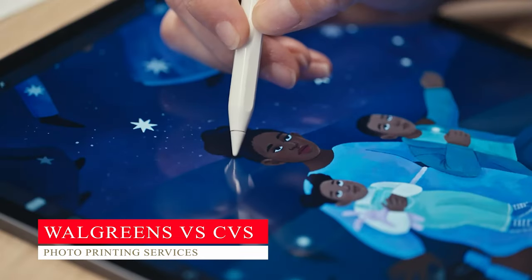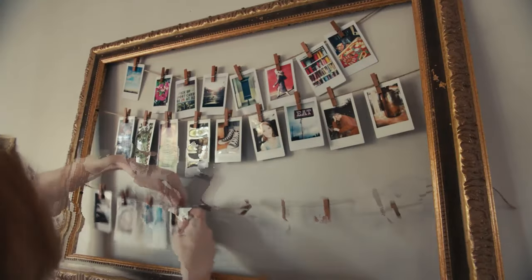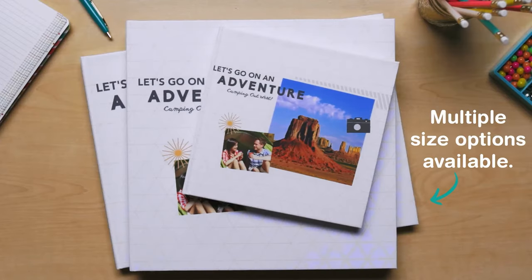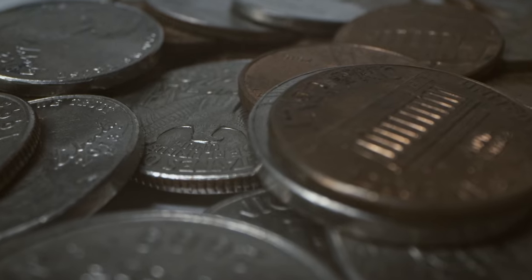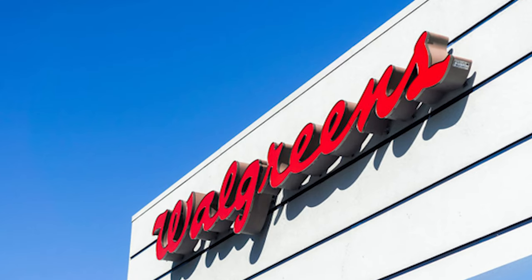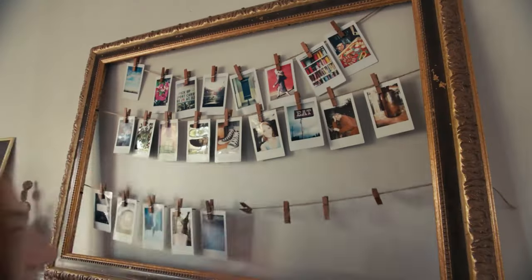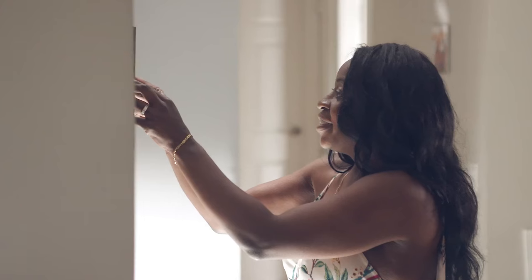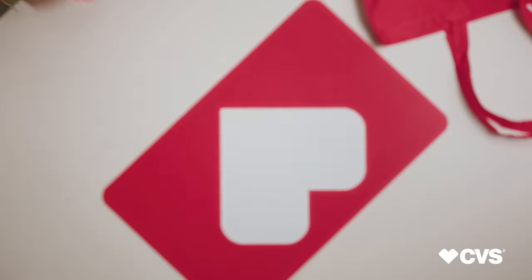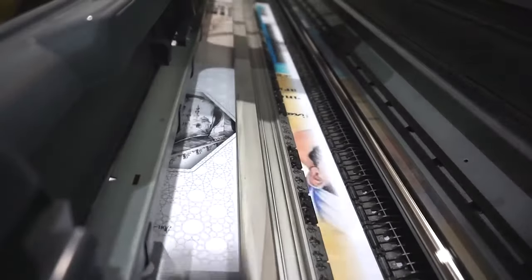We're going to now compare both services following different criteria to help you choose the best one for your needs. Walgreens offers a variety of photo printing services both in-store and online. You can order prints in sizes from 2x3 inches to 8x10 inches. Prices start at $0.29 per print for standard images and you can get discounts when you order in bulk. Walgreens also offers enlargements, collages, photo books, and other photo products. CVS offers similar services with the same size range and starting price of $0.29 per print, plus enlargements, collages, photo books, and other products. However, CVS does not provide same-day pickup for online orders after 7 pm.